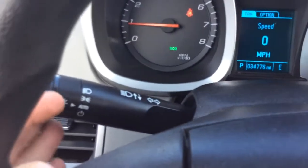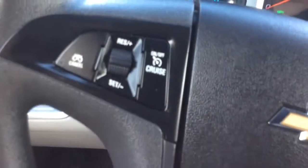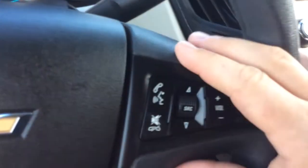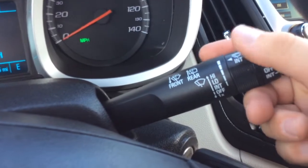You have automatic headlights, so you just set it to automatic and forget about them — you don't have to worry about leaving your headlights on or turning them on. Cruise control is on the left-hand side of the steering wheel. You have your controls for your radio so you don't have to take your hands off the wheel. You have wipers over here.